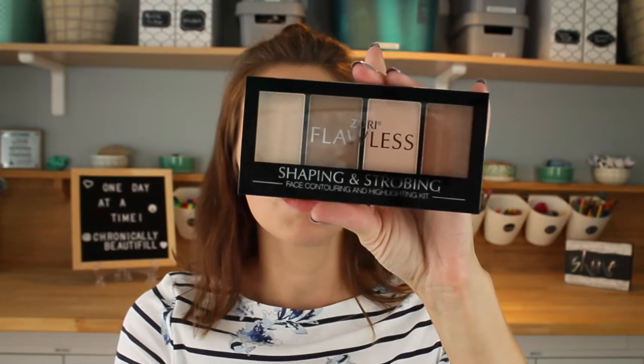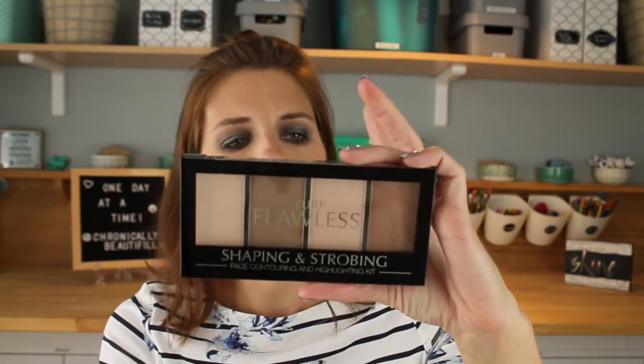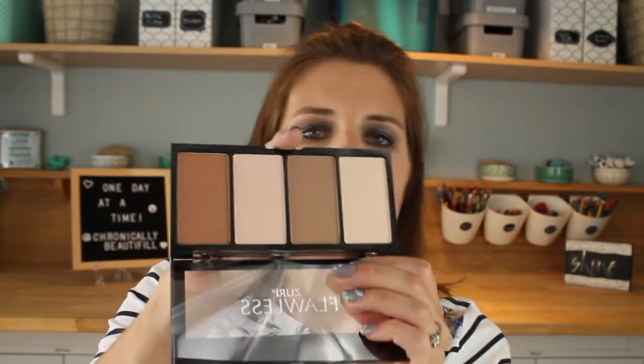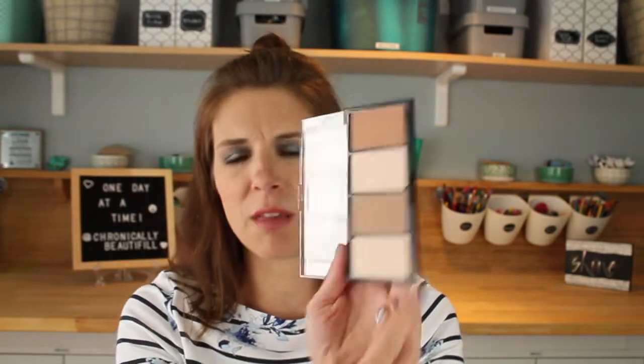I got this enormous Zuri Flawless Shaping and Strobing Face Contouring and Highlighting Kit for a dollar. Three shades appear matte and then one has a glittery overspray. Honestly it feels pretty soft and kind of reminds me of a way cheaper version of the Too Faced Chocolate Cocoa Contour Kit — especially the highlighter shade which is similarly glittery. I'm going to go get the Too Faced to compare.